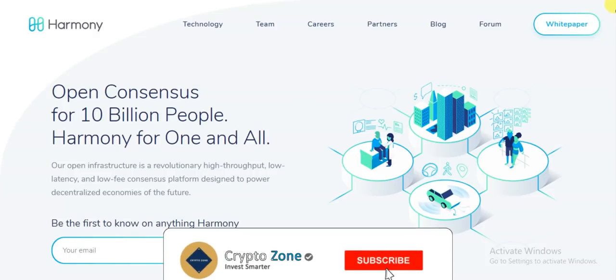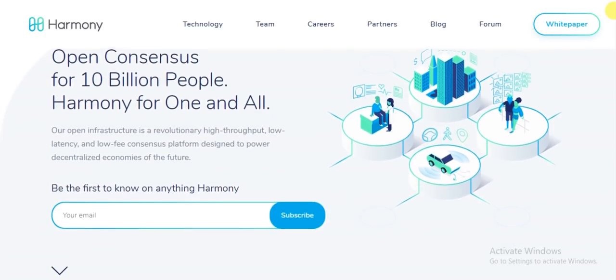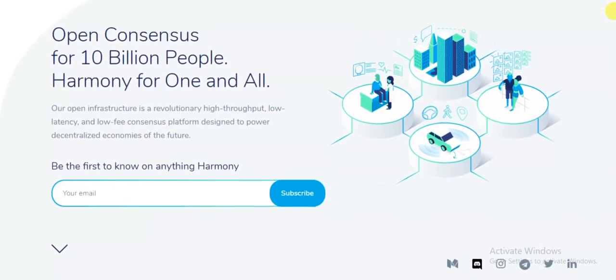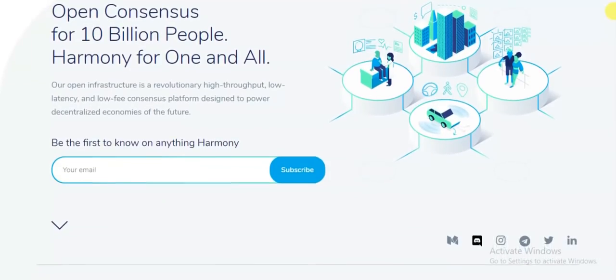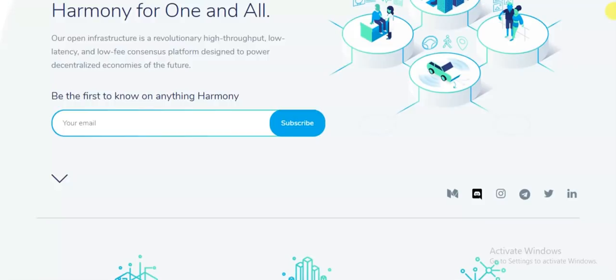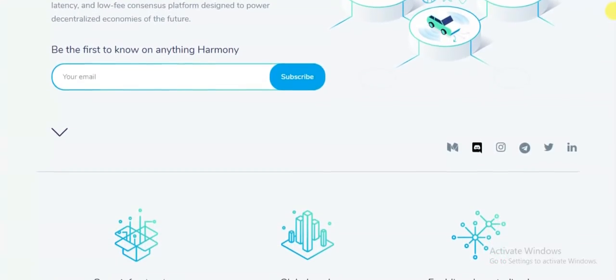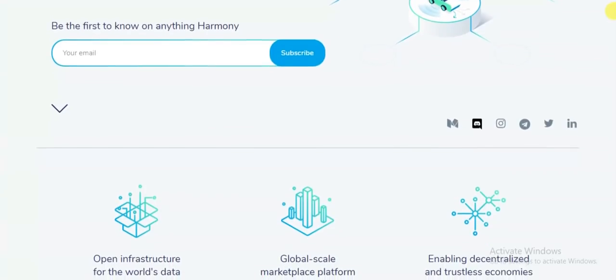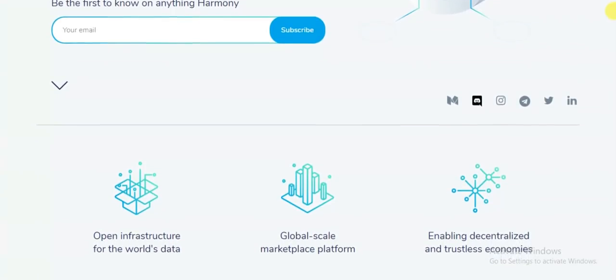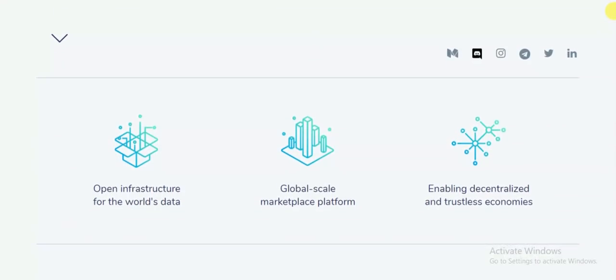Hi guys, welcome to a new video on CryptoZone. In today's video I will be explaining the Harmony ICO project. Harmony protocol aims to scale blockchain to 10 million transactions per second and 100 millisecond latency. Harmony will bring 1,000x speed and capacity to the next generation of the decentralized economy, enabling marketplaces for 10 billion people.